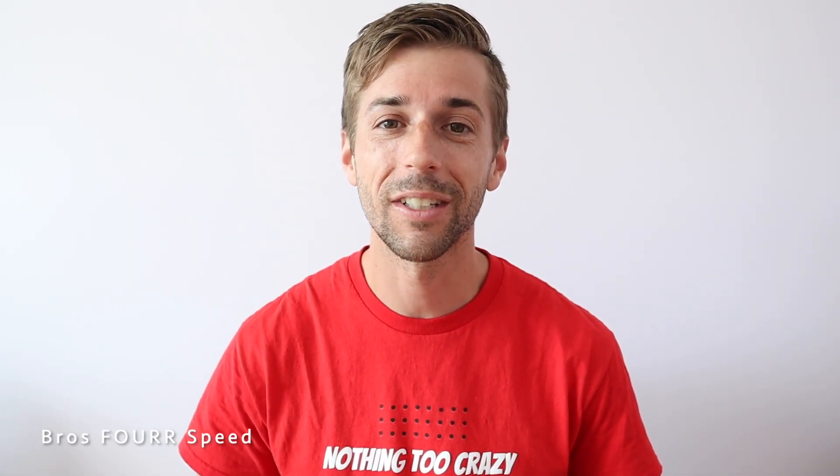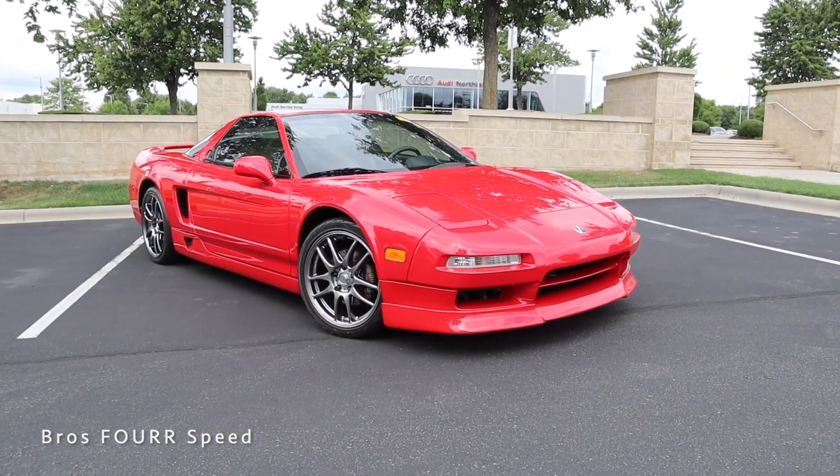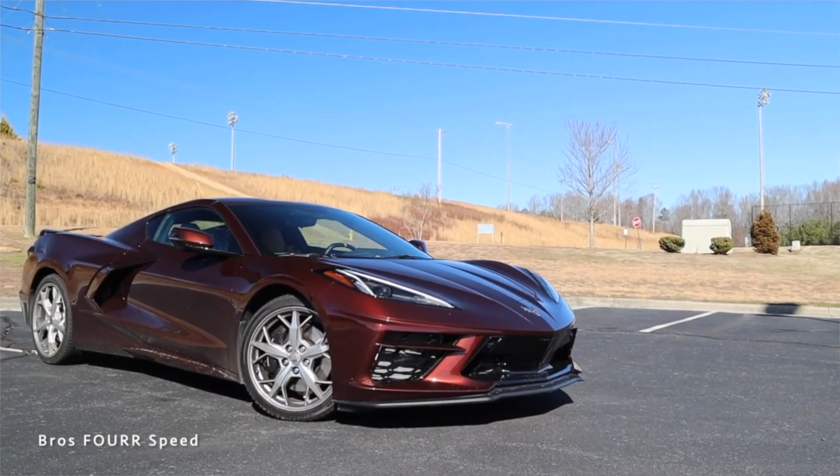Hey everyone and welcome back to the channel. In today's head-to-head comparison we're going to take a look at the original Acura NSX and stack it up against the 2022 Chevrolet Corvette C8. Now why am I comparing both of these vehicles when they're not even remotely close in their ages — we have the modern day C8 and the original NSX.